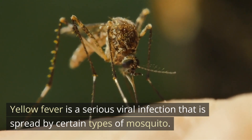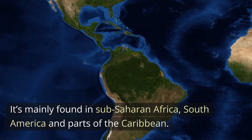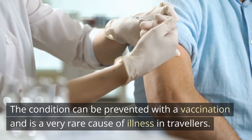Yellow fever is a serious viral infection that is spread by certain types of mosquito. It's mainly found in sub-Saharan Africa, South America, and parts of the Caribbean. The condition can be prevented with a vaccination and is a very rare cause of illness in travelers.